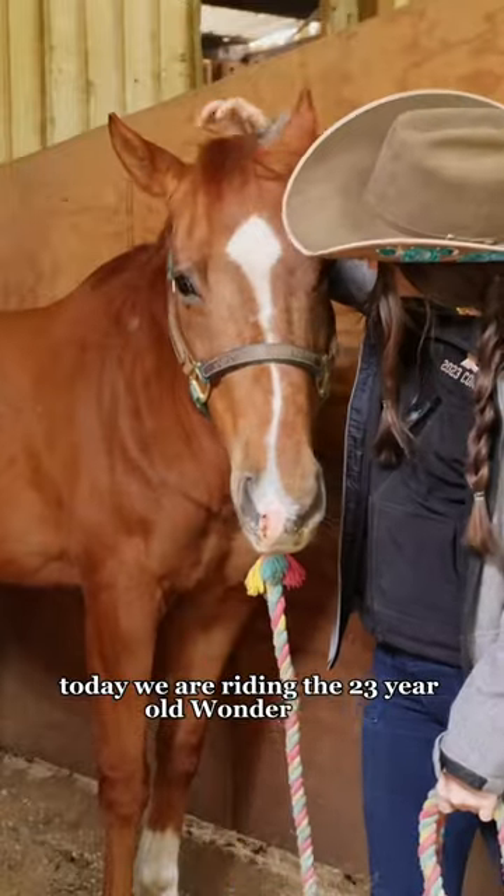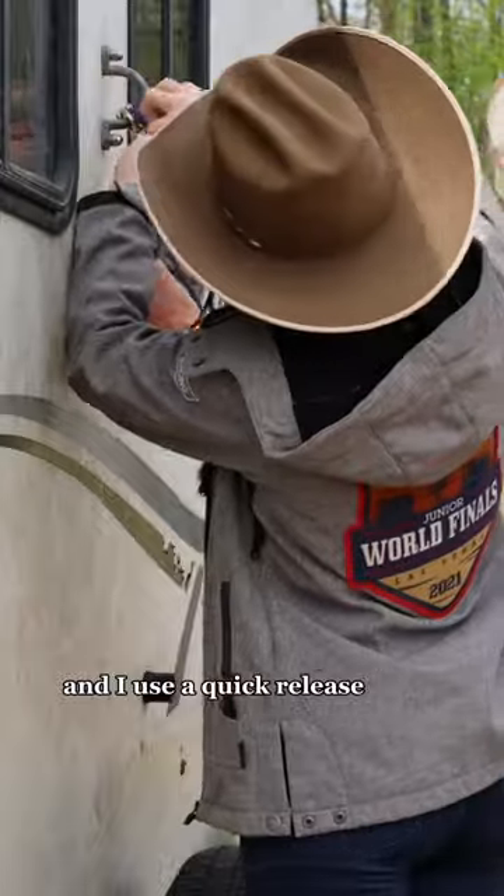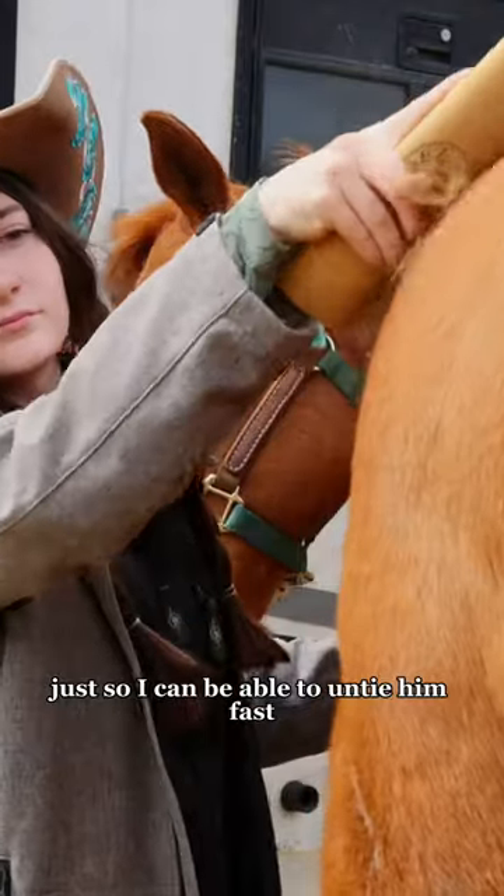Today we are riding the 23-year-old wonder pony. I get him out of his stall, take him to the trailer, and I use a quick release thing today just so I can be able to untie him fast.